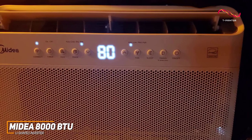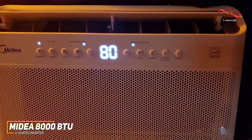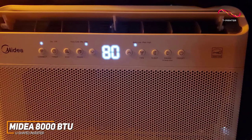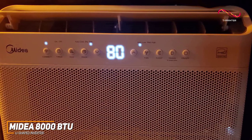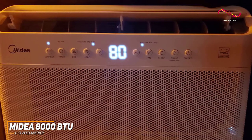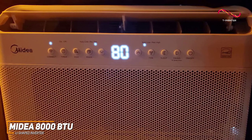You also get a solid number of built-in smart features, including integrated Alexa and Google Assistant voice assistant support, smart home compatibility, built-in Wi-Fi, and a user-friendly Medea Air companion app to control the temperature or fan speed directly from your phone.